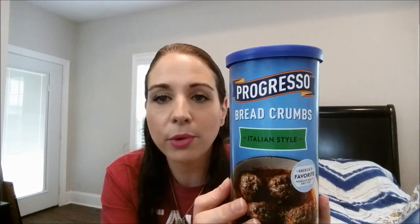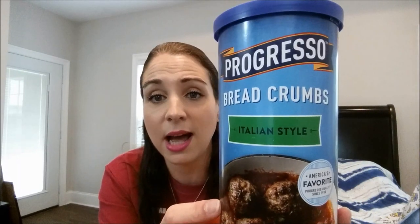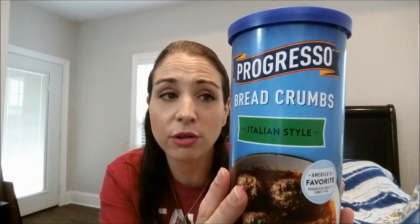Speaking of Progresso, they also have the Progresso Italian style breadcrumbs — 15 ounces. I've been buying them from Sam's Club, but I'm kind of getting out of buying from Sam's because I'm buying so much from Dollar Tree that I don't need to go in there anymore, which saves me the $45 yearly fee. I probably should have picked up more breadcrumbs because they'll probably be gone.